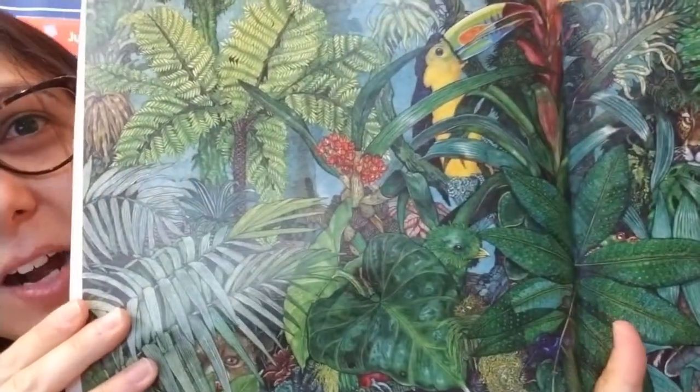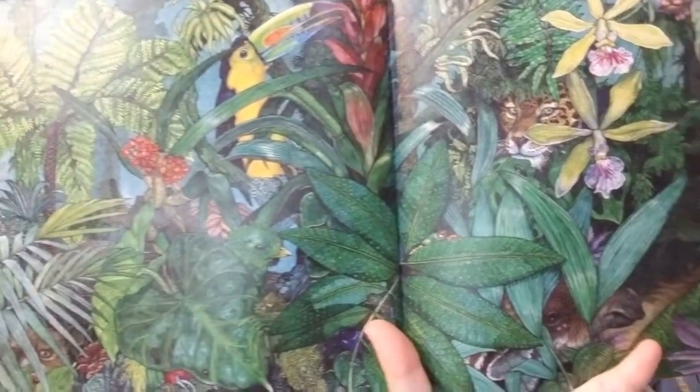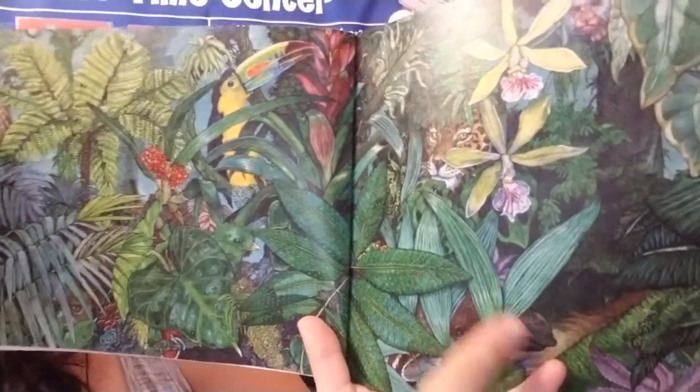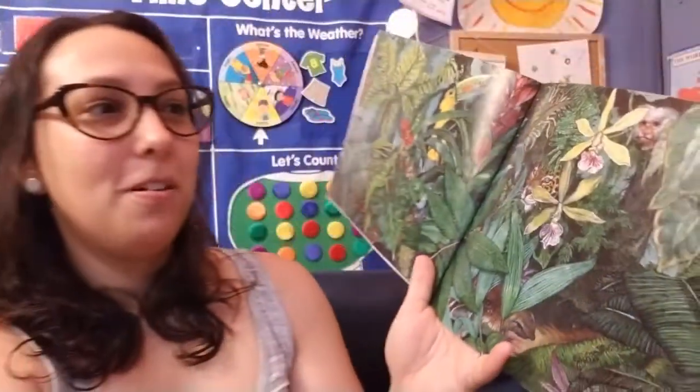Look at that page right here. Look how dense — dense means very thick — that forest is, with lots of plants. You can see all the different creatures hiding in the jungle. Very cool. The Umbrella.